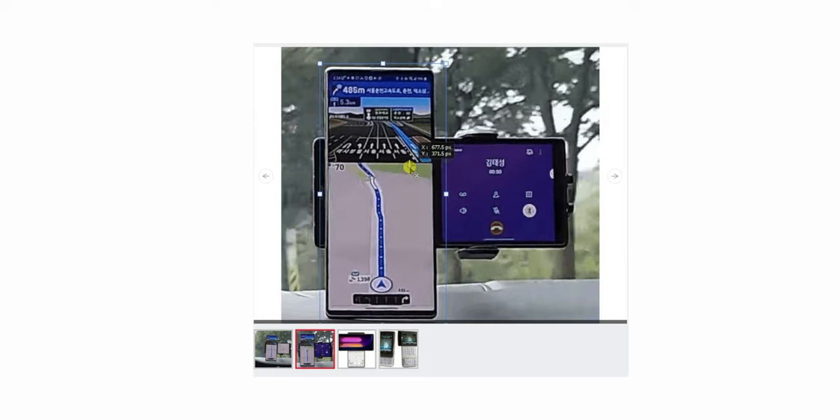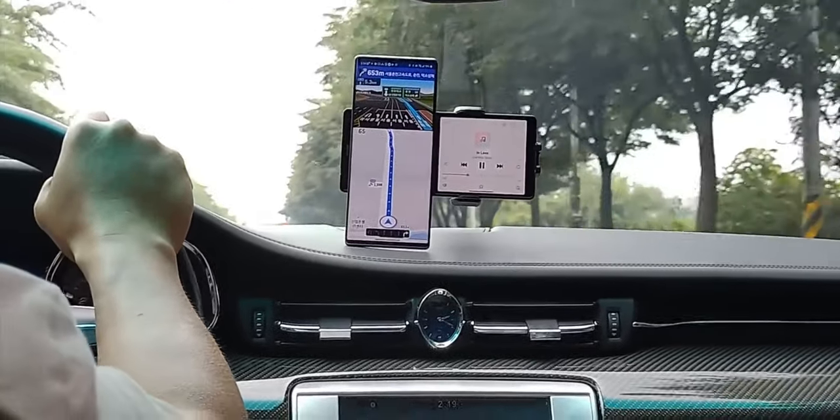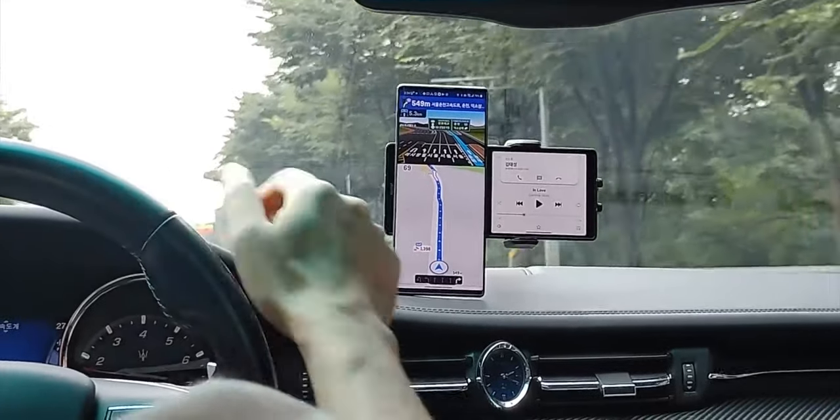Interestingly, neither display features a notch or punch-hole cutout, so let's see what LG will do for the front-facing camera. This is a really interesting concept — you can simply use two different applications at the same time, just like they showed in the video.